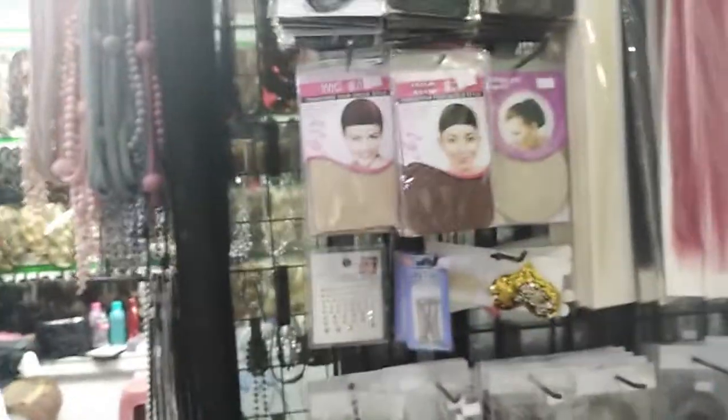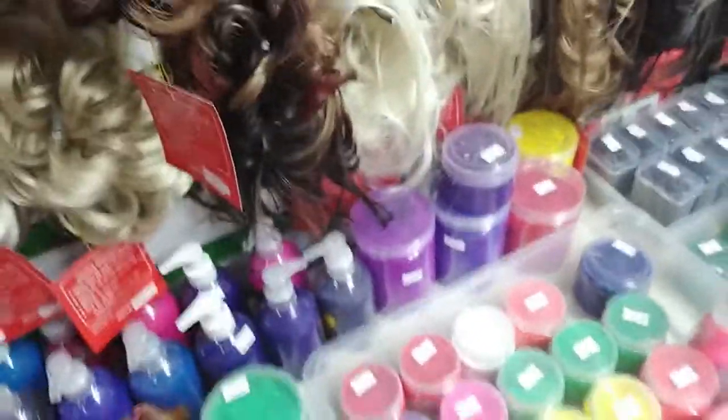Here's the hair shop. Wigs. Wigs — synthetic wigs. And wick abs. I need wick abs.